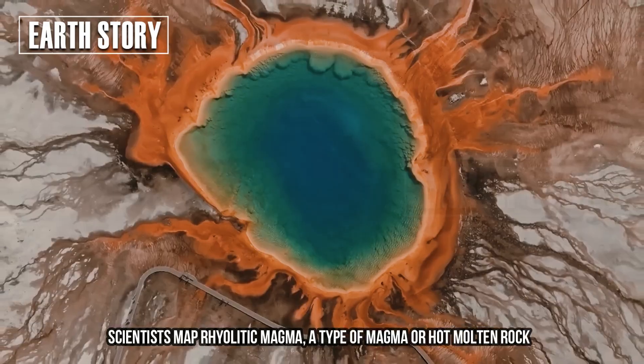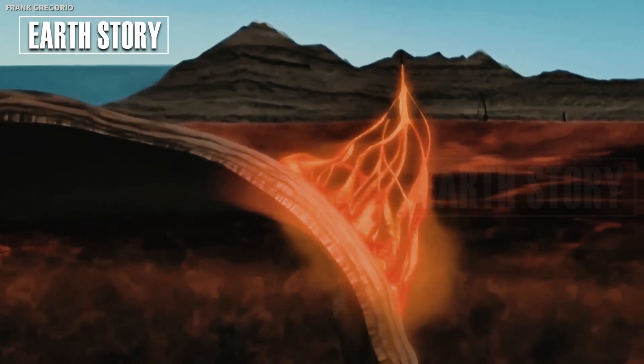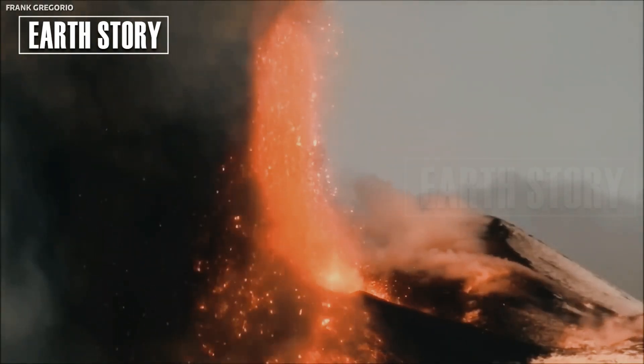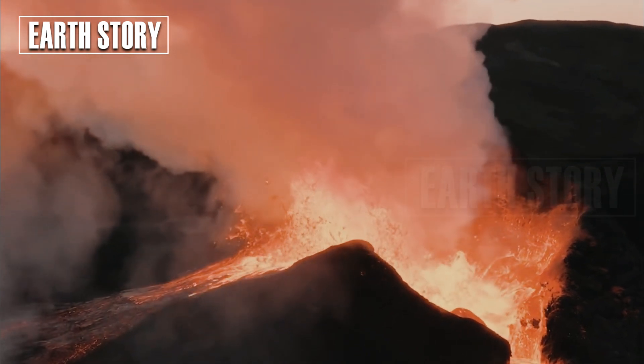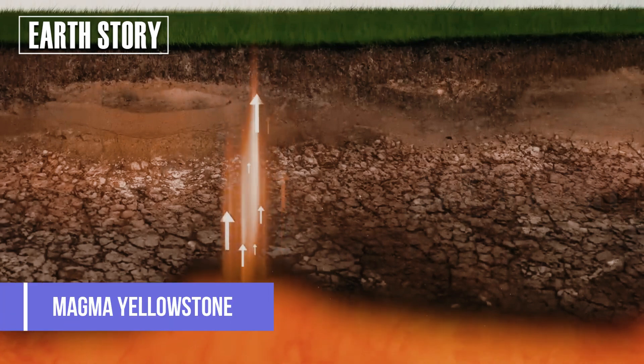Scientists mapped rhyolitic magma, a type of magma or hot molten rock that has caused previous explosive eruptions in Yellowstone. The study found that throughout the Yellowstone volcanic system, the percentage of this rhyolitic magma is low, indicating a low likelihood of an eruption anywhere.